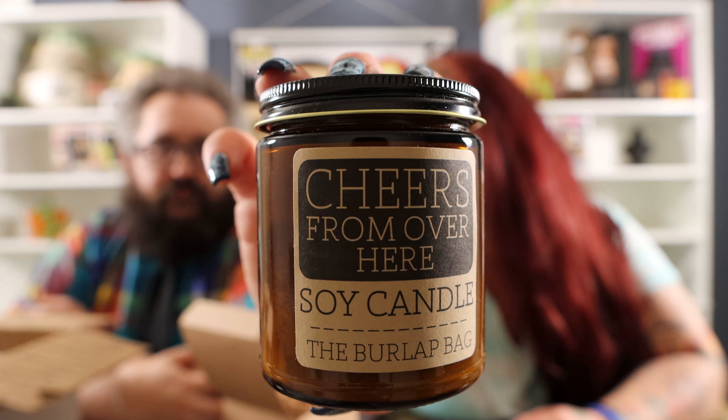It comes in a box like this — hand test, that's how big the box is. How do they know how big your hands are? I've averaged those hands. The scent is 'Cheers From Over Here.' Our new camera auto-focuses and for some reason it grabs her face every time — it does not give two shits about me, it goes right to her. It has excellent taste.